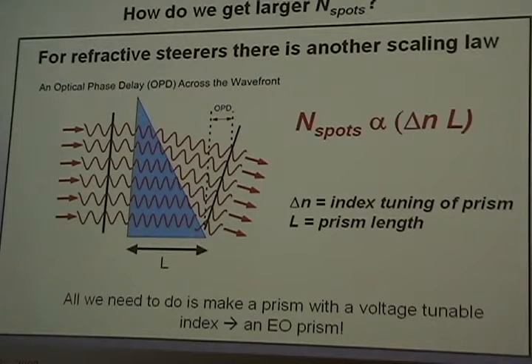Refractive steers all steer via refraction. They rely on a non-movable interface where you change the index of the material inside with respect to outside using voltage, and you get a beam deflection. If you work through the numbers, the number of resolvable spots for refractive steers scales as — guess what — the product delta-N·L. Delta-N is how much you can change the index, and L is how big this region can be. For a standard LC display you can change delta-N by 0.2 to 0.8, but you can't make the wedge very thick because it gets incredibly lossy. So L is very small, which is why people resort to optical phase arrays or diffraction gratings.